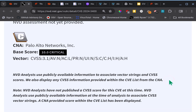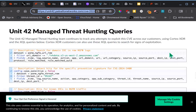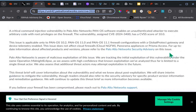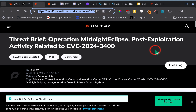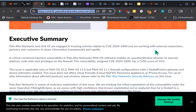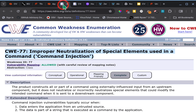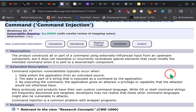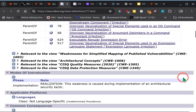Another site is Unit 42, which is part of Palo Alto. This is their threat brief — it tells you about the activity from this vulnerability and how they're working to help mitigate it and prevent it from happening again. The CWE page explains what a command injection is, gives descriptions, and talks about relationships to other CWEs.